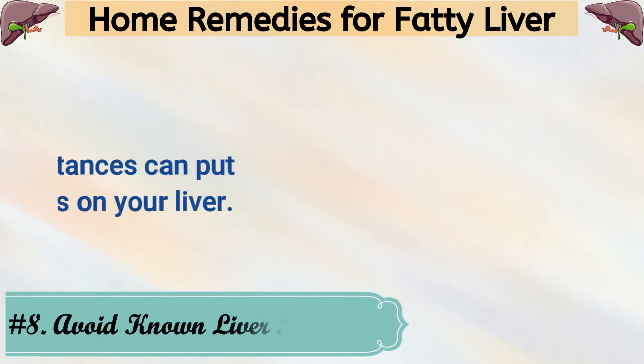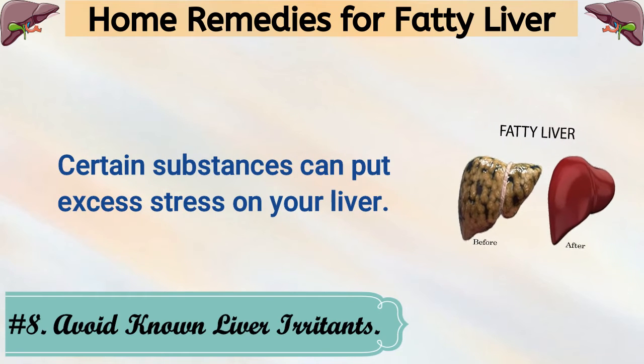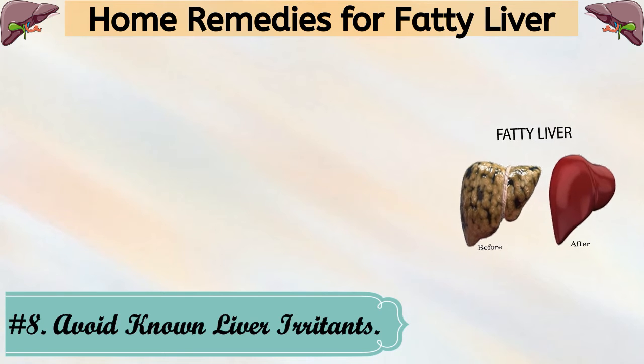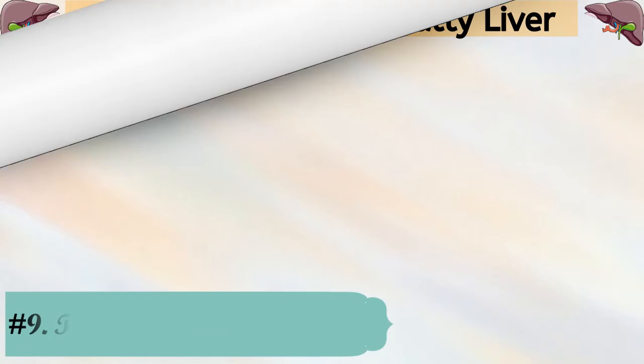8. Avoid Known Liver Irritants. Certain substances can put excess stress on your liver. Some of these substances include alcohol, over-the-counter medications, and some vitamins and supplements.